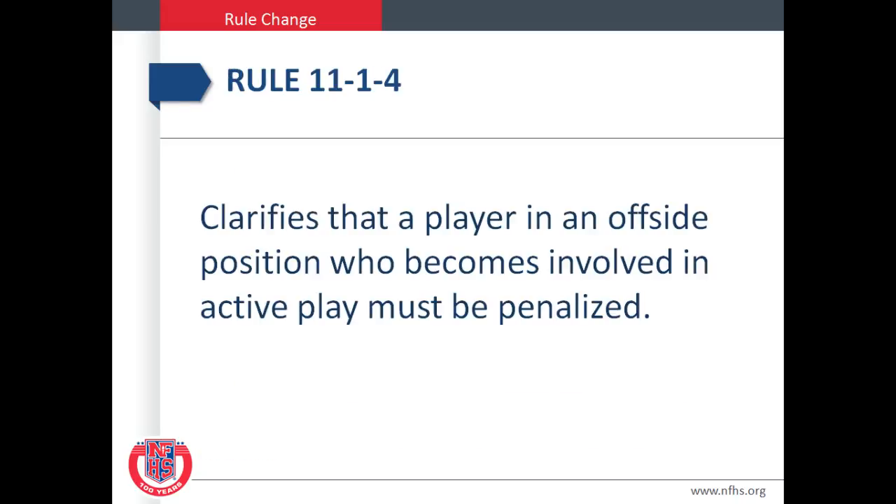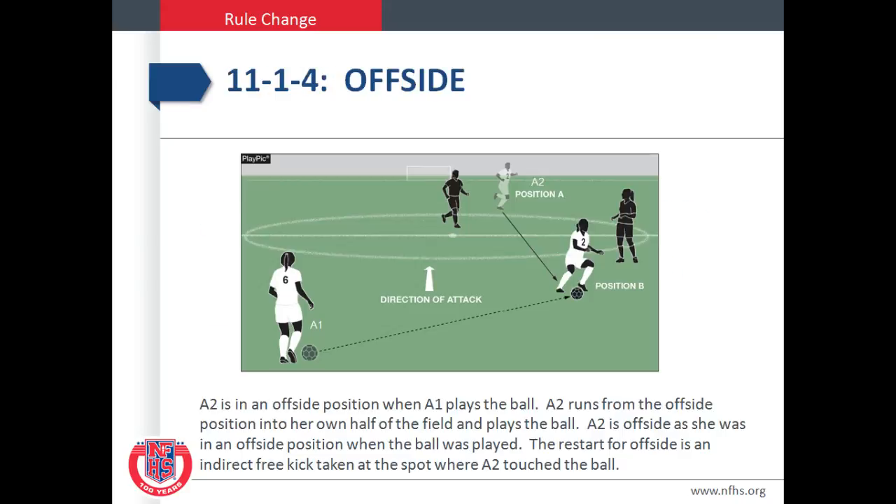Rule 11-1-4 clarifies that a player in an offside position who becomes involved in active play must be penalized. In this play pick, A-2 is in an offside position when A-1 plays the ball. A-2 runs from the offside position into her own half of the field and plays the ball. A-2 is offside as she was in an offside position when the ball was played. The restart for the offside is an indirect free kick taken at the spot where A-2 touches the ball.